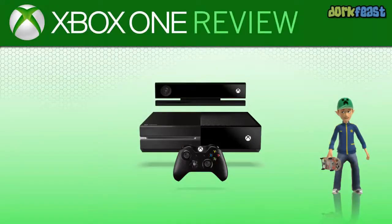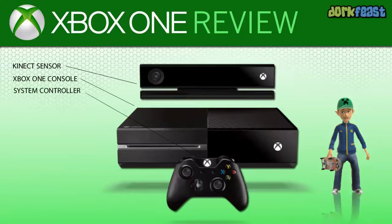What's up gamers, this is Out of Step from dorkfeast.com and this is my review of the Xbox One, Microsoft's latest gaming console released in November just in time for Christmas.